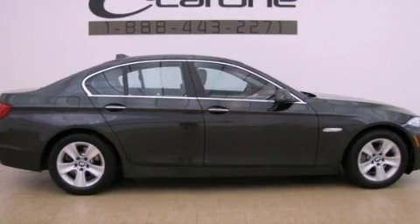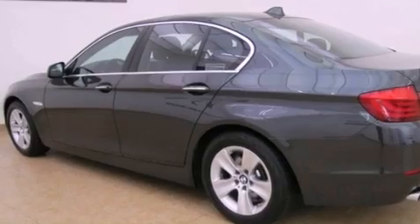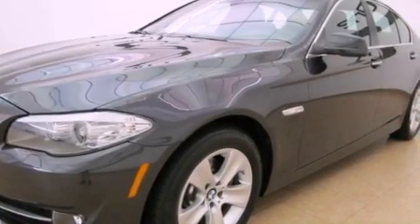Its top features and packages include the premium package, BMW Assist, adaptive brake lights, a low tire pressure indicator, Dakota leather upholstery, and alloy wheels.